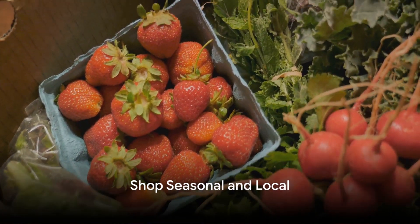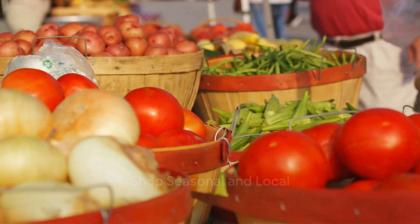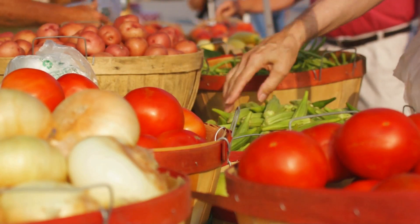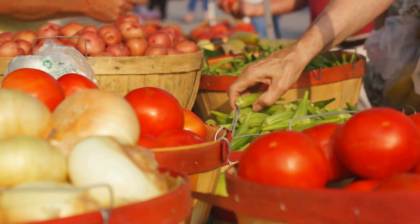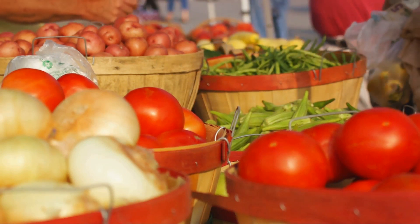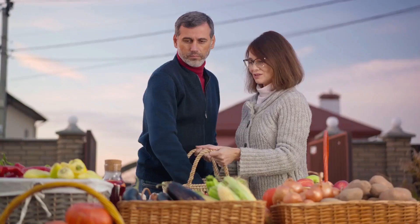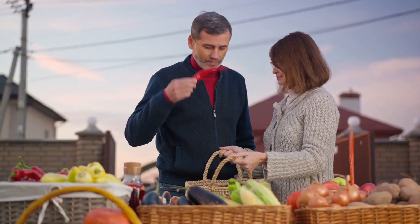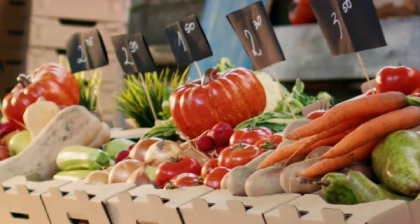Next, let's talk about shopping smart. You might be wondering, what does shopping smart have to do with cooking on a budget? Well, it's simple. By being mindful of what we put in our shopping carts, we can save money while also preparing healthier, tastier meals. And one of the best ways to do this is to shop seasonal and local.